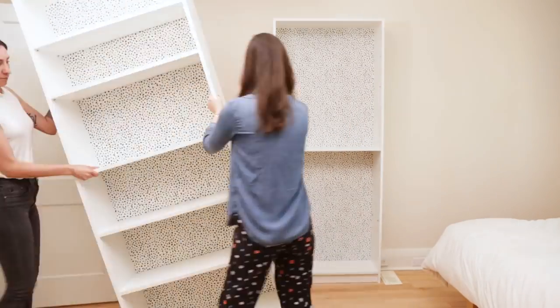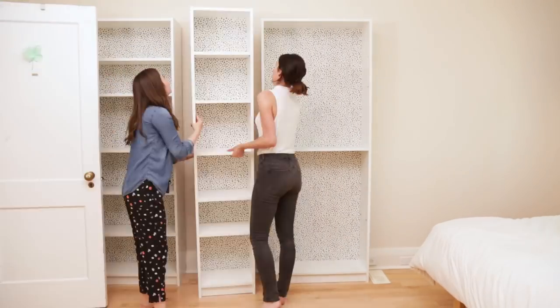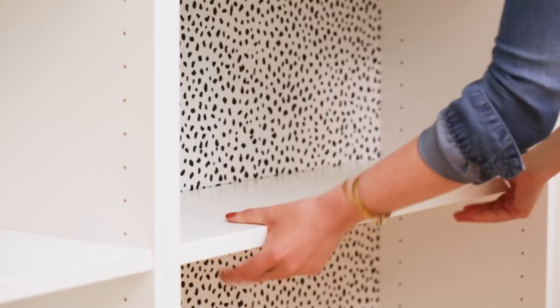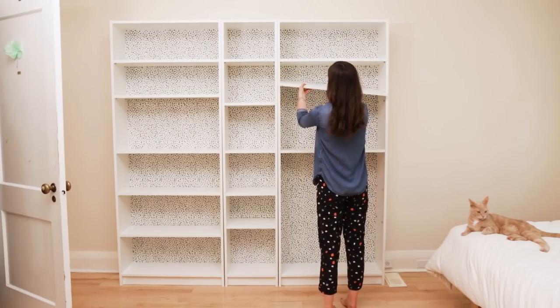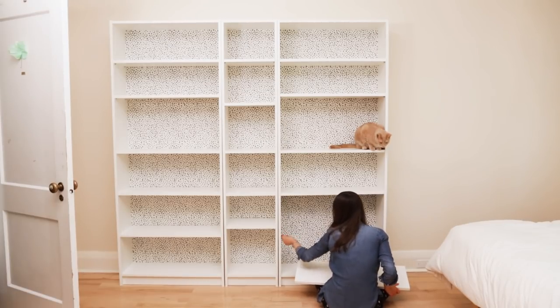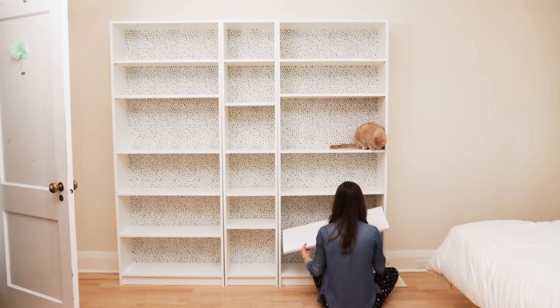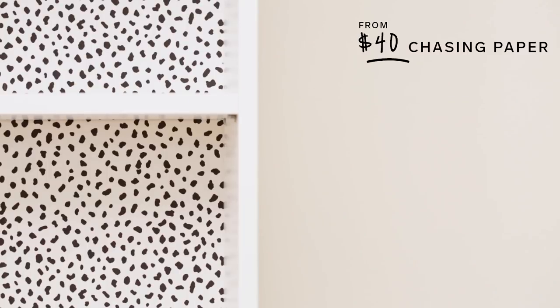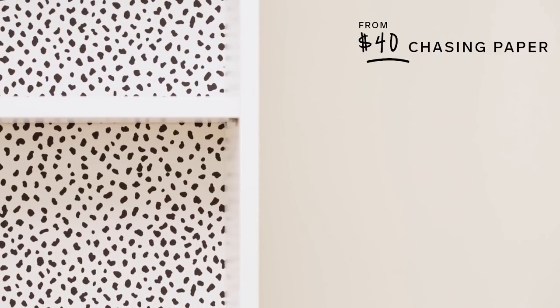These bookshelves are the Billy bookcases from Ikea. What I love about Ikea bookcases is that they're completely customizable. There are even extension units for the top if you have high ceilings or need more space. I've chosen two standard sized Billy bookcases and one of the skinny ones in the middle. I love that these bookshelves are white, but I found this super fun removable wallpaper from Chasing Paper to jazz them up a bit and to really make the shelves stand out against the wall.